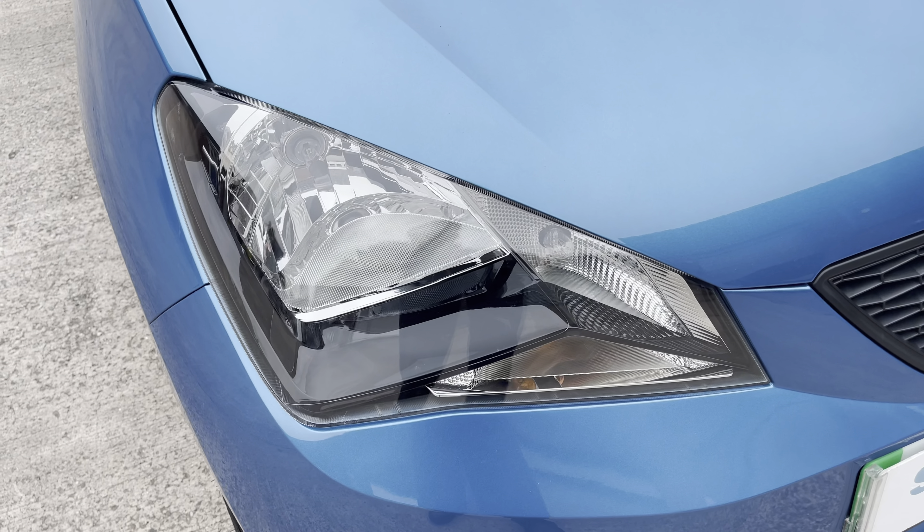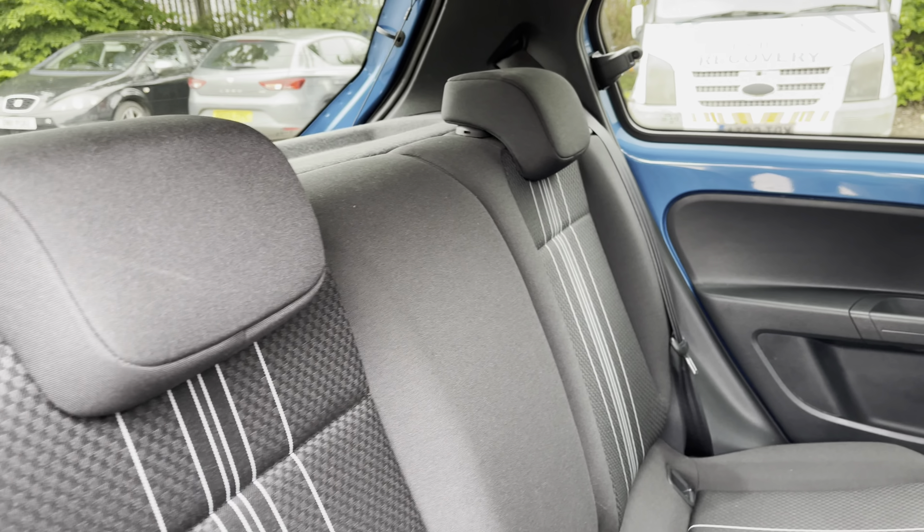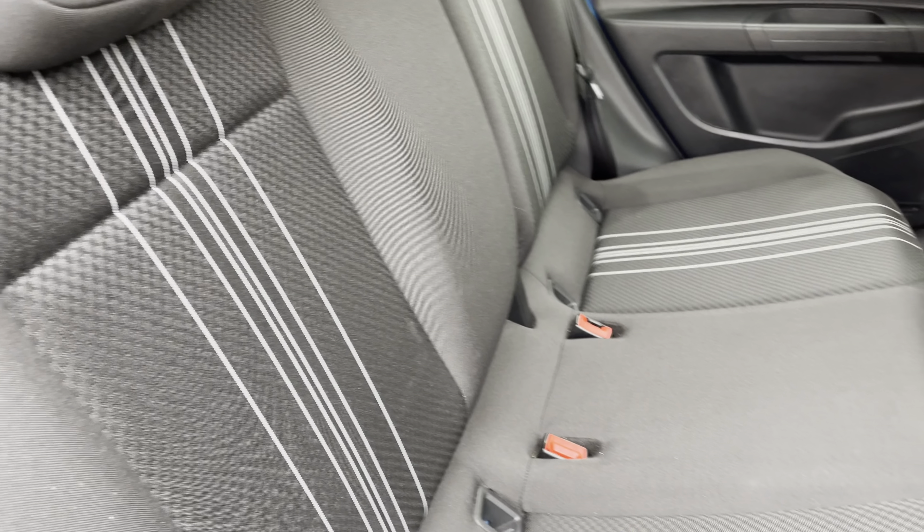Moving inside to the rear of the vehicle we can see the full cloth seats on offer. These are equipped with ISOFIX points should you need to use them.